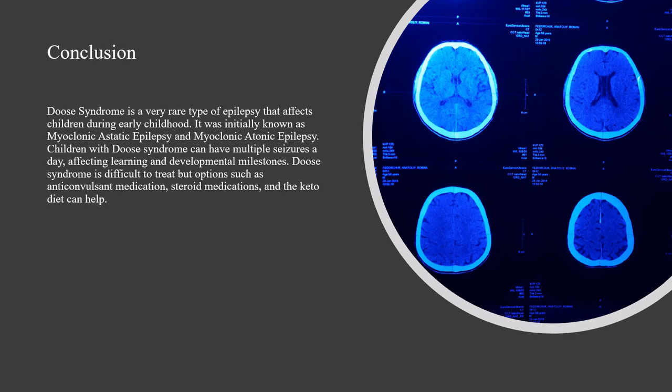In conclusion, Deuce Syndrome is a very rare type of epilepsy that affects children during early childhood. It was initially known as myoclonic esthetic epilepsy and myoclonic atonic epilepsy. Children with Deuce Syndrome can have multiple seizures a day, affecting learning and developmental milestones. Deuce Syndrome is difficult to treat, but options such as anticonvulsant medication, steroid medications, and the keto diet can help.